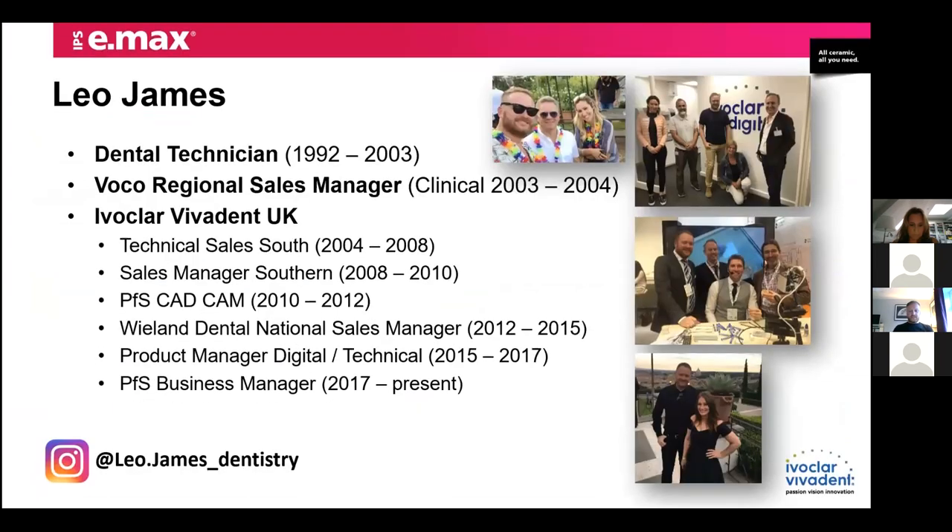Just a little bit about myself. I feel like I've been in dentistry forever. I started back in 1992 working as a technician in a dental lab in Havant, Hampshire. Most of our work there was private pressable ceramics and we did a lot of Nobel Procera back in the day. After about 10 years I went into sales with Voco, who do a lot of restorative and adhesive materials, and then went back to my technical roots with Ivoclar Vivadent into technical sales and product specialist roles, dealing with the laboratories, key accounts, and advising on all-ceramics.